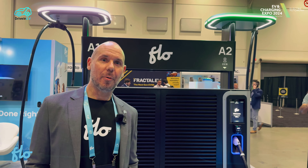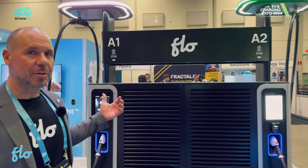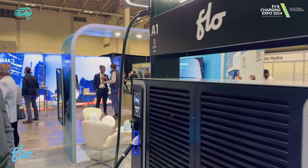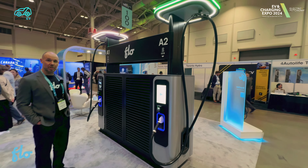We manufacture charging stations for all different market segments, whether it be public, workplace, fleet, or home. And this is our newest, latest and greatest DC fast charger that we have here on display. This is our Flow Ultra product, and this one here is one of the fastest DC fast chargers on the market — a 320 kilowatt DC fast charger.